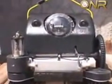ONR-sponsored research includes the development of an underwater grooming device called the Robotic Hull Biomimetic Underwater Grooming, or Hull Bug, designed to groom and maintain ship hull surfaces. The Hull Bug is a hull biomimetic underwater grooming system.